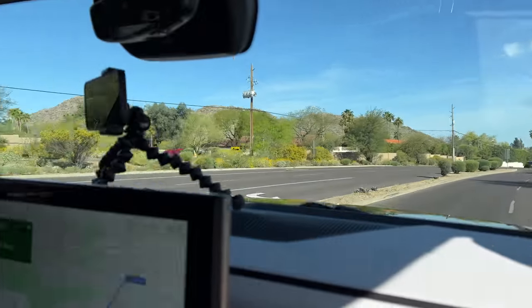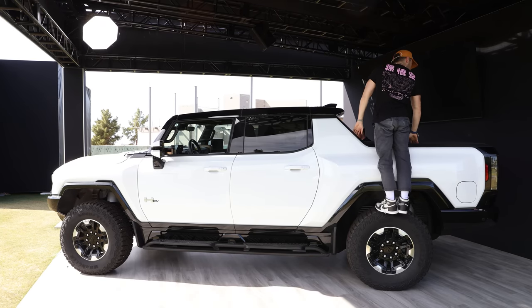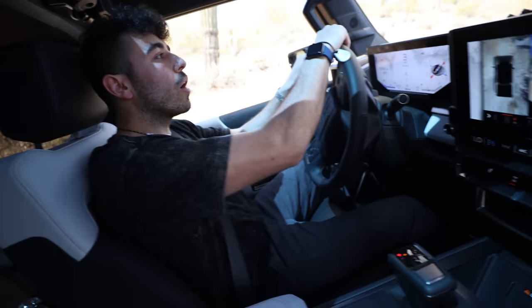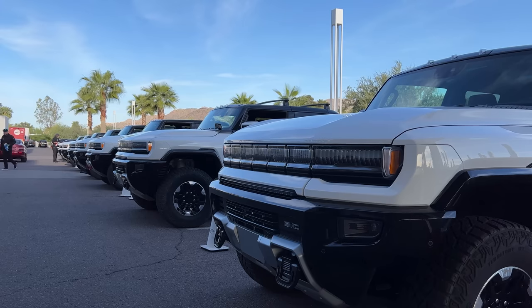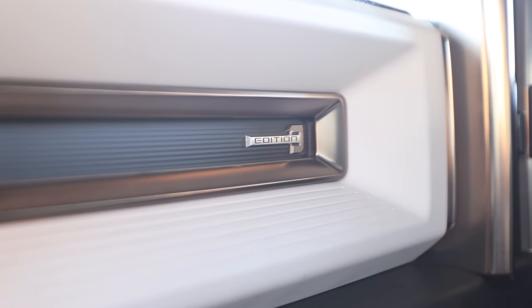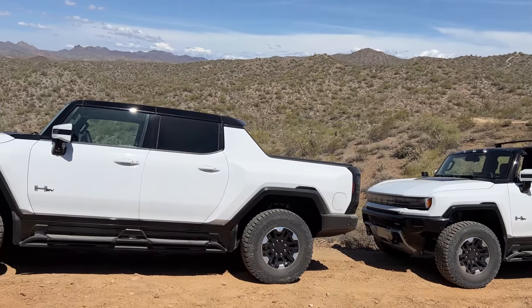Greetings from sunny Scottsdale, Arizona, where GMC invited me and my brother Darone to spend about a day and a half with the Hummer EV Pickup Truck. GMC set up a packed schedule for us. We went off-roading in the desert, tested the Hummer's autonomous driving capabilities on the highway, and overall just got a really good taste of what this electric beast is capable of. Every Hummer EV Pickup in this video, including the one I drove for about four hours on the second day, is the $110,000 Edition One, which has long been sold out on GMC's website. I'm going to take you through the two days of our Hummer EV Pickup Truck adventure in Arizona.